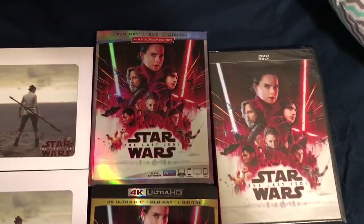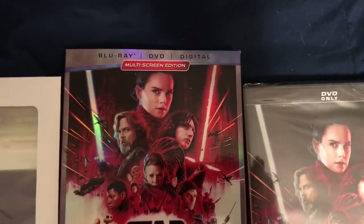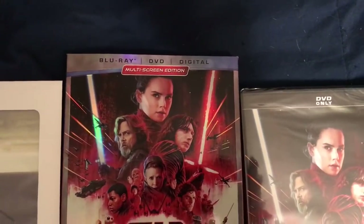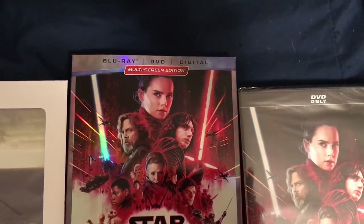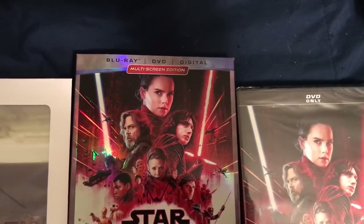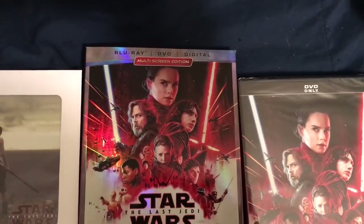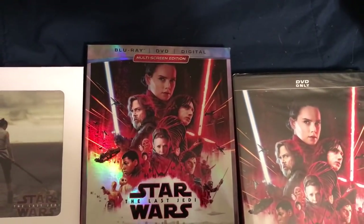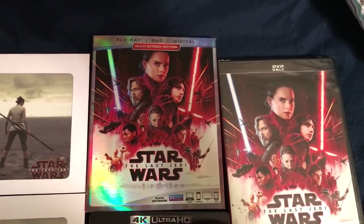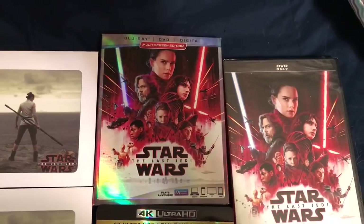More importantly, if you order through Disney Movie Club, the multi-screen edition is Blu-ray and DVD and digital. The regular multi-screen edition everywhere else is just Blu-ray and digital. The only way you're going to be able to get Blu-ray, DVD, and digital in a store is by getting one of those store exclusives. But if you order from Disney Movie Club, this is apparently an unannounced exclusive Blu-ray, DVD, digital multi-screen edition — so yet another one to go out and get.